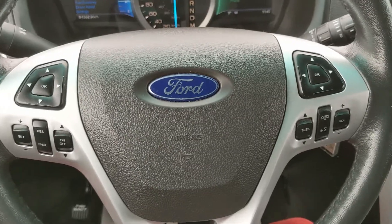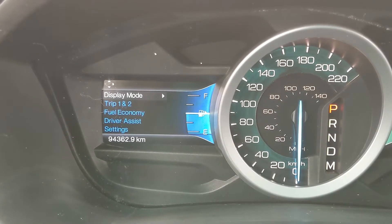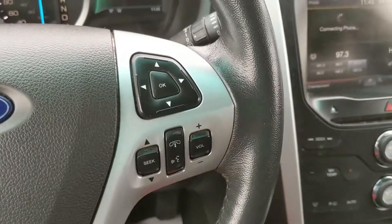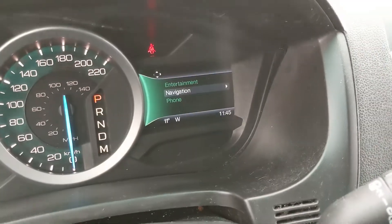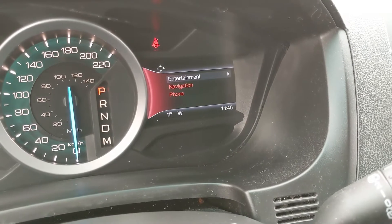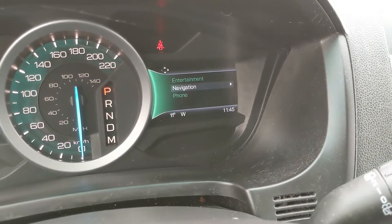Now sitting in the vehicle with it running, you can see that it's sitting at 94,362 kilometers. Moving down to the steering wheel, on the right hand side you have your hands-free phone and radio controls, and you also have your controls for your right screen where you can go through your entertainment — radio, navigation, and phone controls.